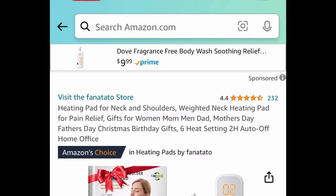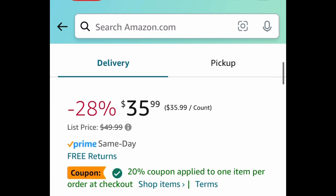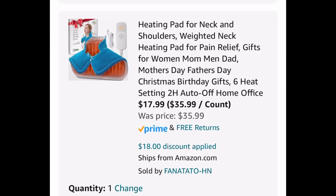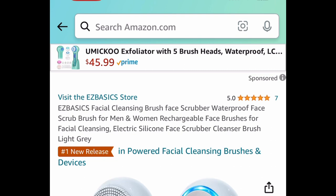Next we have this heating pad — this is a weighted one for your neck and shoulders. It's the one that wraps around your shoulders and clips in the front. This one is currently priced at $35.99, but with the code just $17.99.